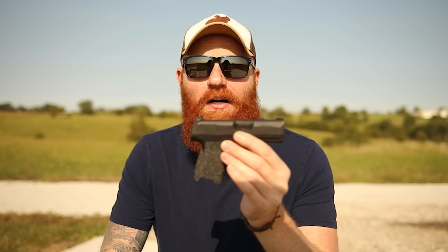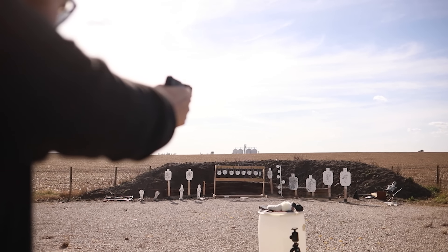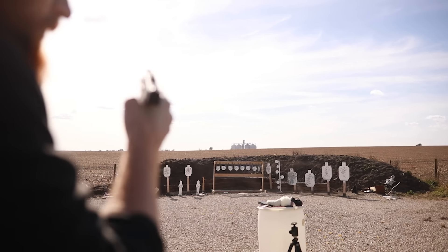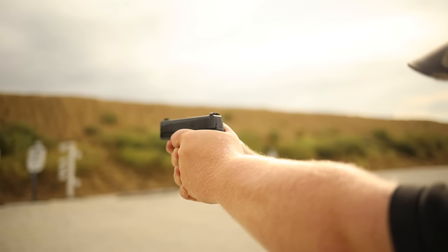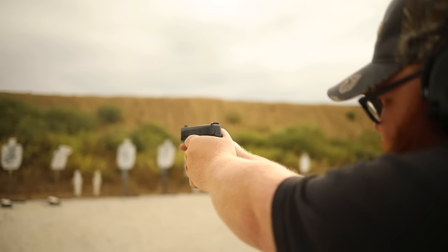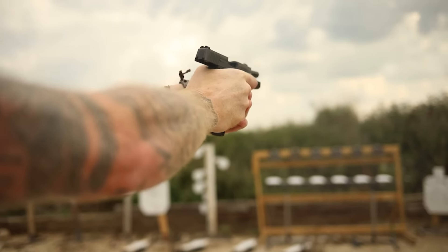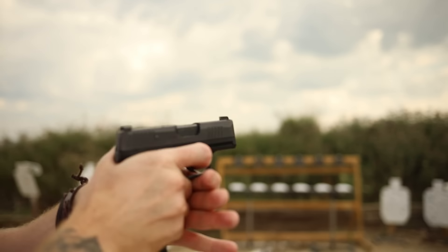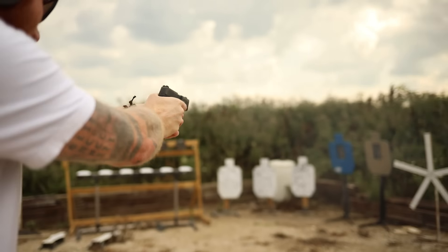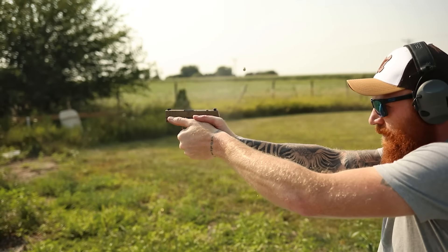The P365 is one of the best carry guns on the market today, along with the 43X. You can get them with or without a safety and pretty much every feature you could imagine. On top of that, if you want to change something about it, they actually have the P320-style fire control unit, so you can go to Sig's website and pick up any grip, any slide, any part you want and put it on à la carte — which is absolutely amazing. Overall, the P365 is certainly one of the best micro nines for the money.